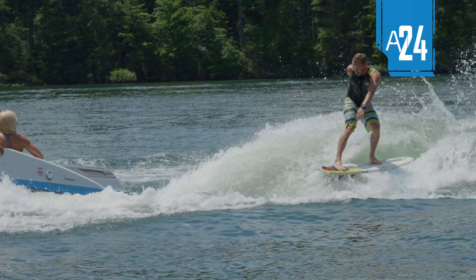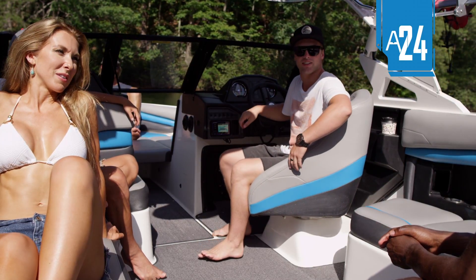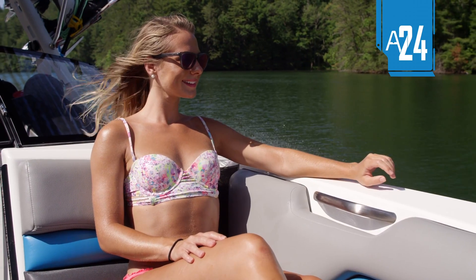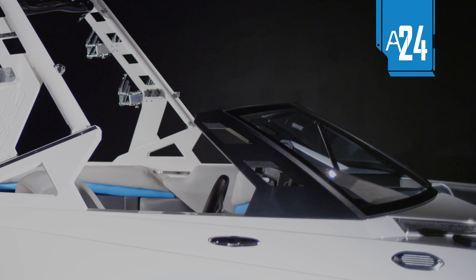Every inch of an Axis boat is function-focused and crafted to be practical and comfortable. For 2016, all models get updated interface software, as well as a new helm, windshield, and glove box.